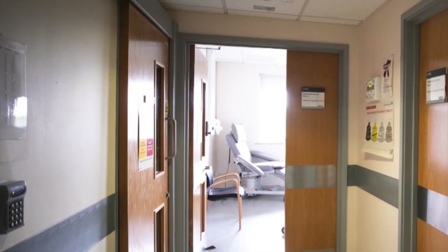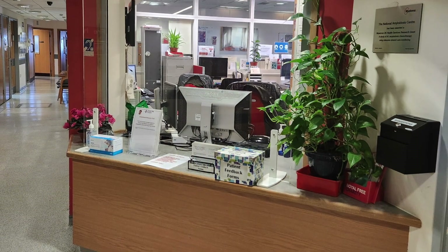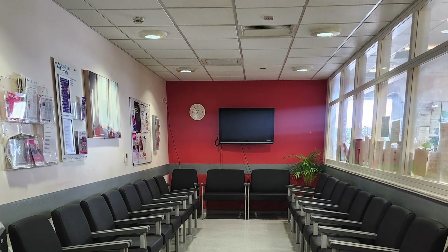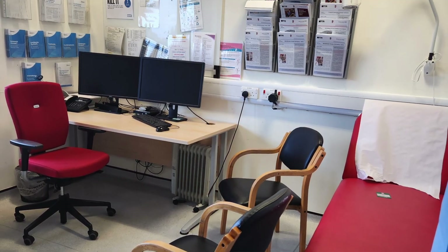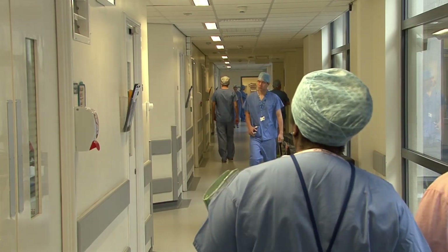The National Amyloidosis Centre in London has a very unique structure because it is a completely independent unit from the rest of the hospital. Internally, we have four echo machines and echo technicians, two dedicated cameras where we do DPD and SAP scans, a cardiac MRI, a histology lab, and a genetic lab.